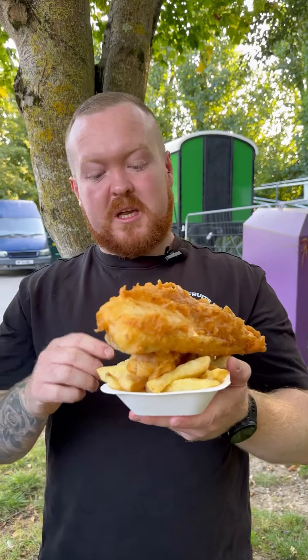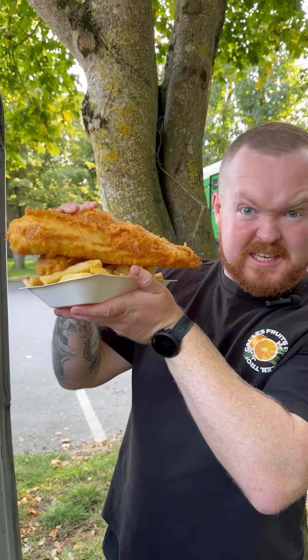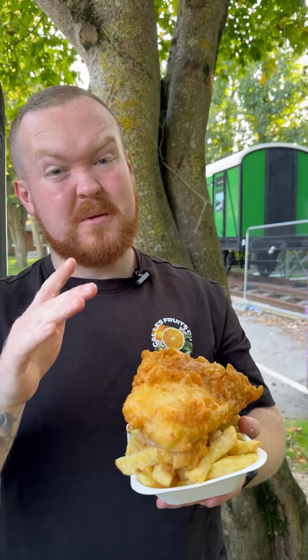Gone for a large chips, jumbo battered sausage, large cod, curry sauce, and it comes at £16.10. As you can see, it's a big one. All cooked fresh, took about 10 minutes. As you know, I don't mind waiting.